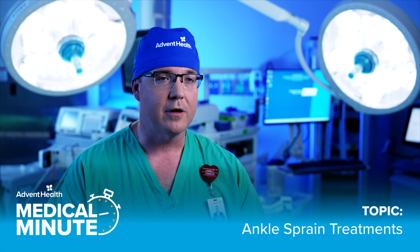Ankle sprains are extremely common injuries that happen to most adults. We all remember a time when we rolled our ankle the wrong way or caught ourselves on a little slip.